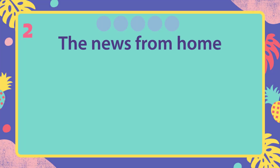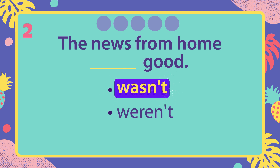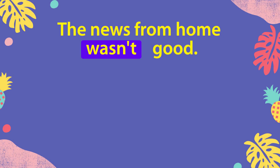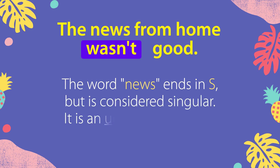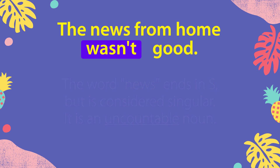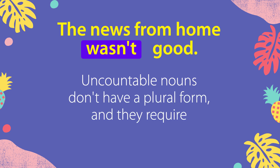The news from home wasn't good. The word news ends in S, but is considered singular. It is an uncountable noun. Uncountable nouns don't have a plural form, and they require a singular verb.